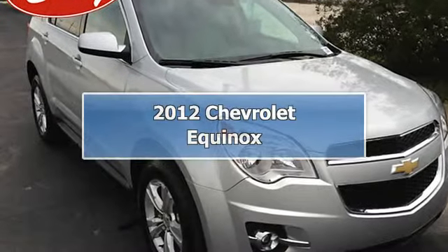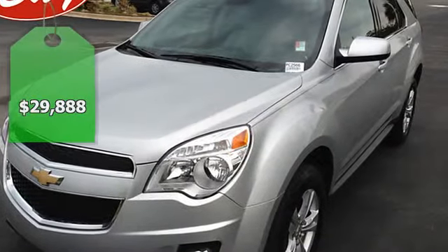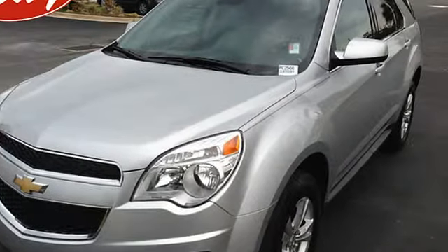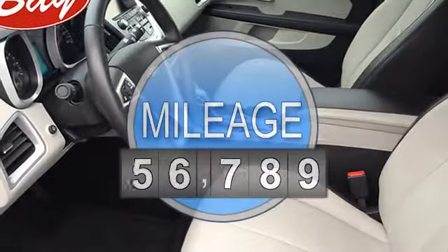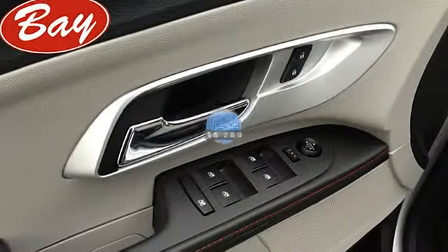BayAutomotiveBayCars.com is honored to present a wonderful example of pure vehicle design. This 2012 Chevrolet Equinox LTW2LT only has 18,689 miles on it, and could potentially be the vehicle of your dreams.